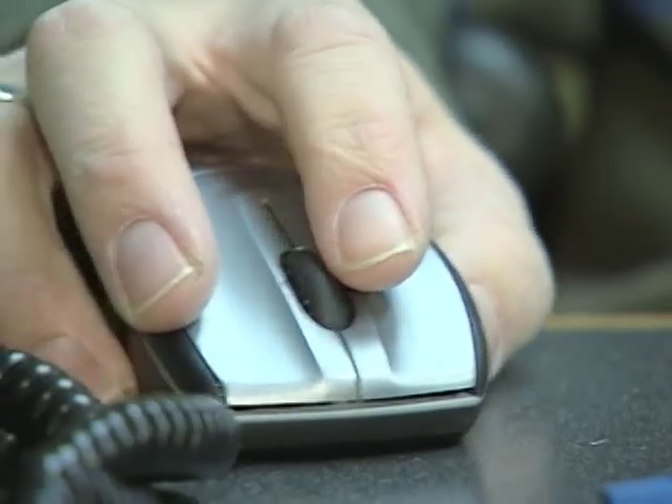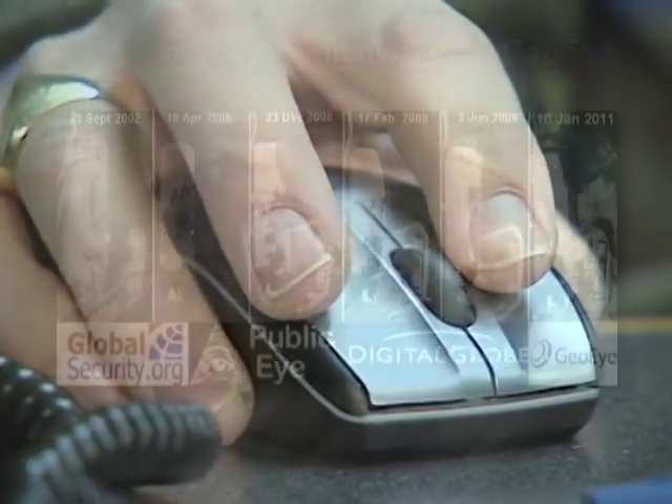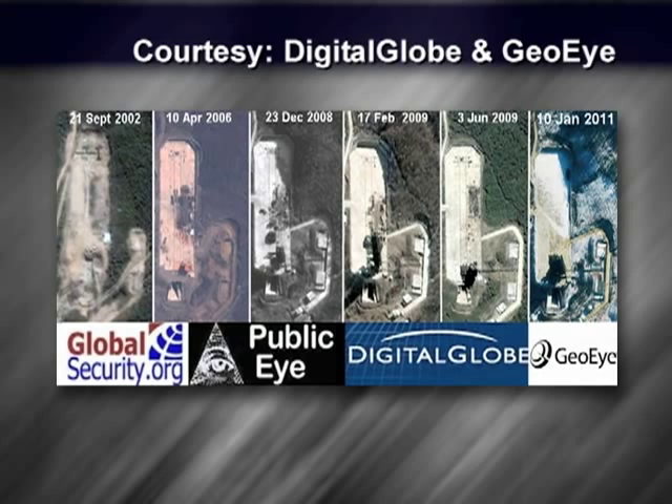Tim Brown, an image analyst who is a senior fellow at GlobalSecurity.org, says it has taken North Korea about a decade to finish the facility. "We can now say, I think confidently, that the launch tower and the launch pad are basically finished. And the question is, do they have a launch vehicle that's ready to be launched? And we just don't know."